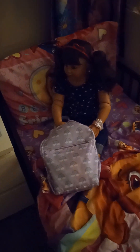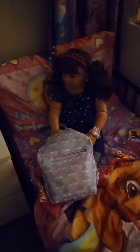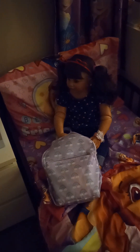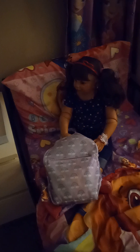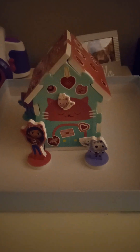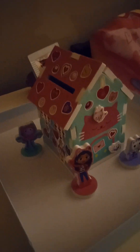Hey guys, Journey is super excited to show you what she got at her class Valentine's Day party at school. She is really excited about her foam mailbox. I went ahead and decorated it while she was in school, that way it would be all ready for her. So this is it — it is Gabby's Dollhouse. It's just foam pieces and it was really fun to decorate.